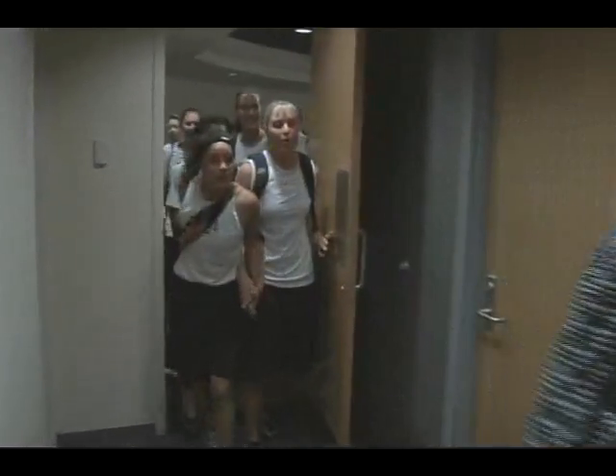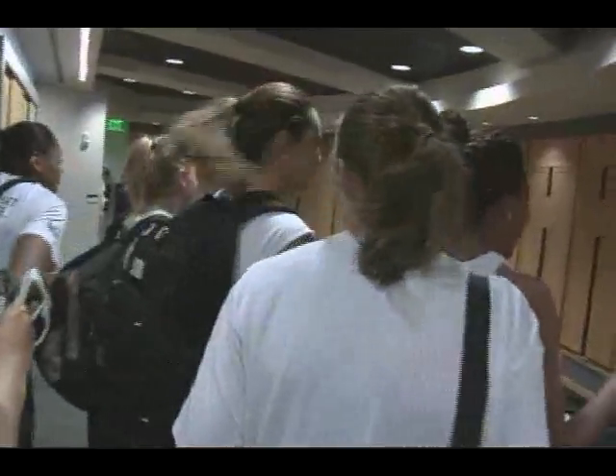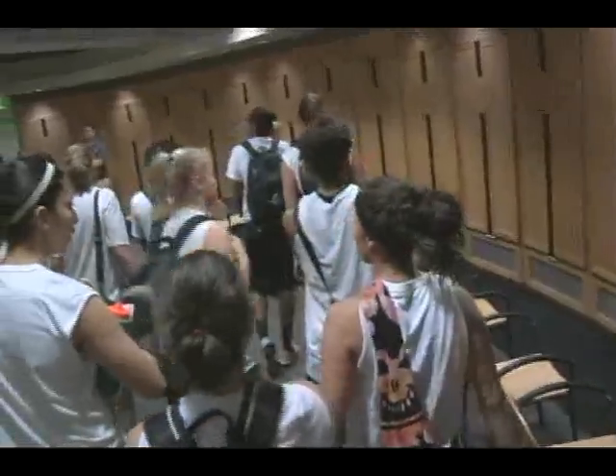Coach Versip then took the team to the locker room itself. It's definitely worth the wait. We were definitely disappointed last week when we couldn't move in, but it's worth the wait, definitely. It's something that we've deserved, and I think our coaching staff has done an amazing job. I know Coach V helped design it, and it's unbelievable.